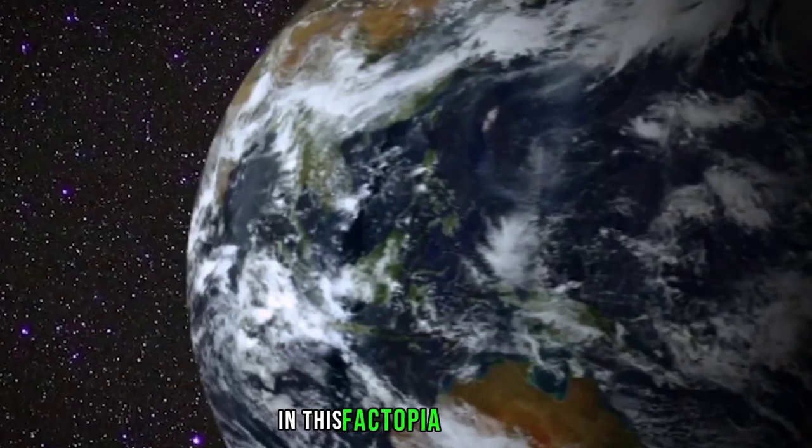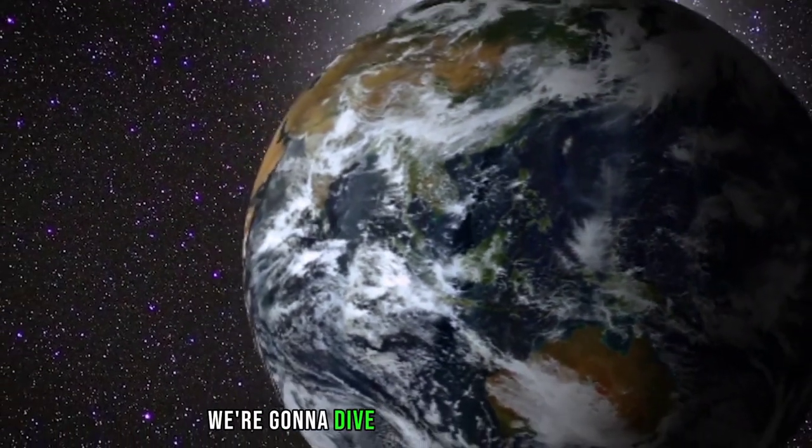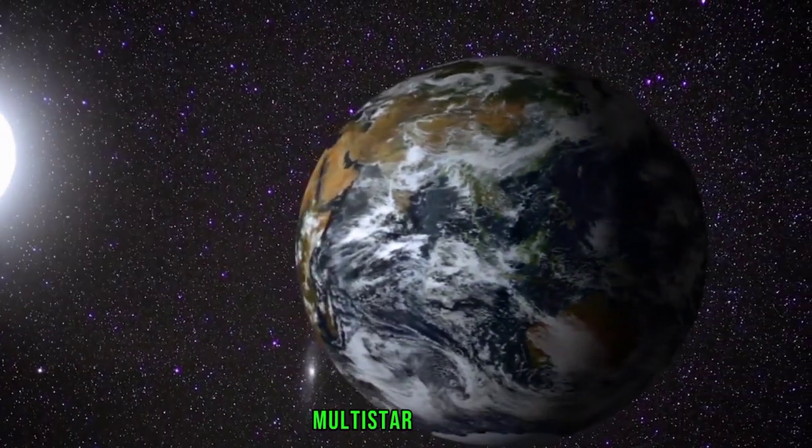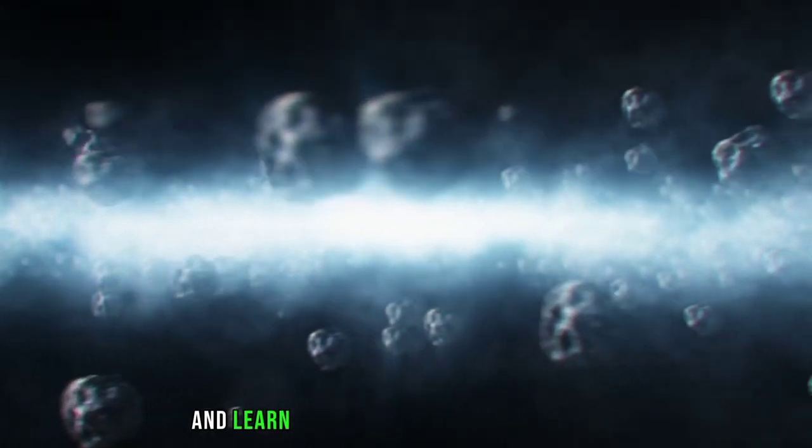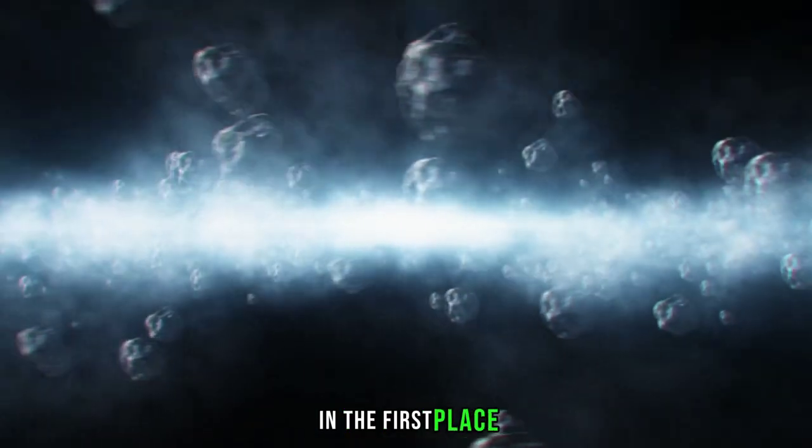In this Factopia list show, we're going to dive into these fascinating multi-star systems, discover how planets can exist in them, and learn how scientists even detect them in the first place.